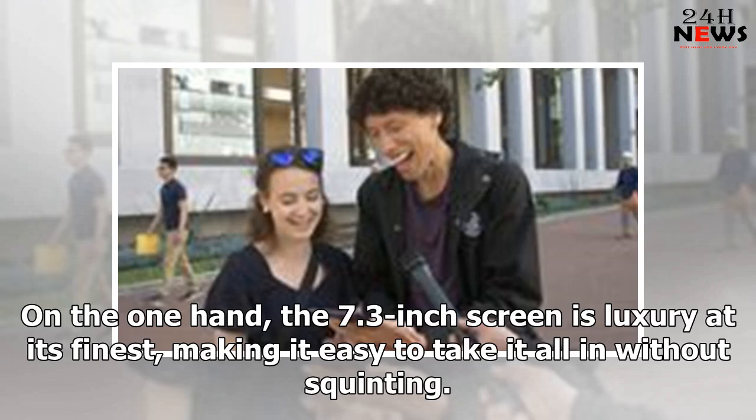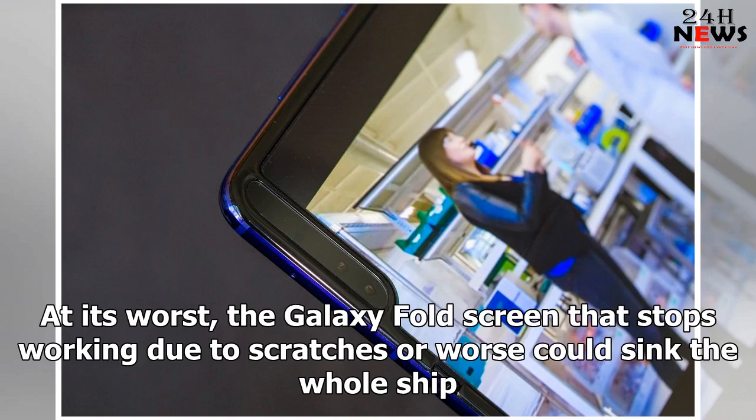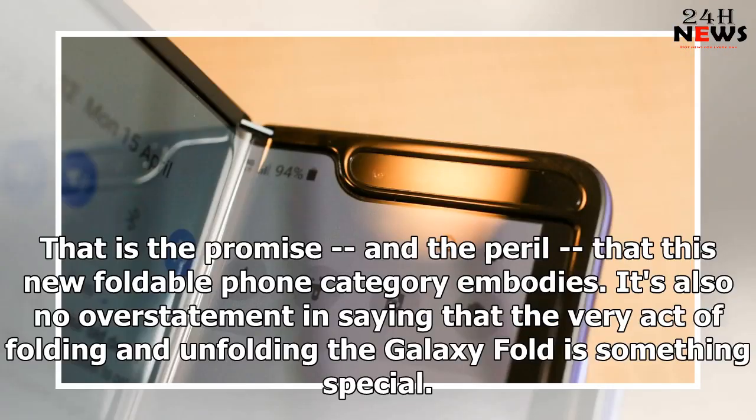On the one hand, the 7.3-inch screen is luxury at its finest, making it easier to take it all in without squinting. At its worst, the Galaxy Fold screen that stops working due to scratches or worse could sink the whole ship. That is the promise, and the peril, that this new foldable phone category embodies.